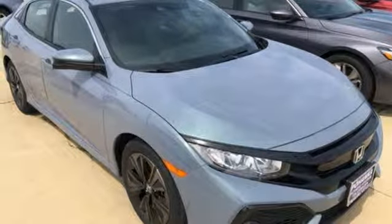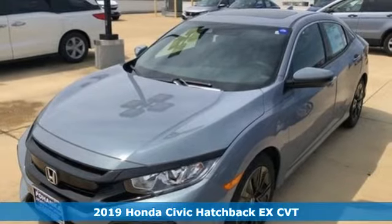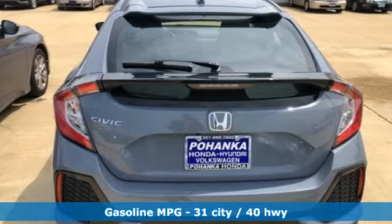Here's a new 2019 Honda Civic Hatchback. Impressively bold and rebellious, this Civic Hatchback never plays catch-up. It boasts an impressive list of features like these.